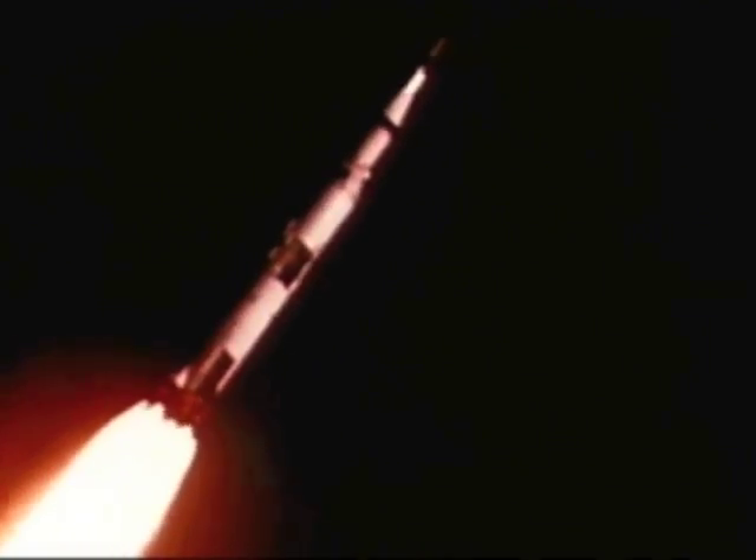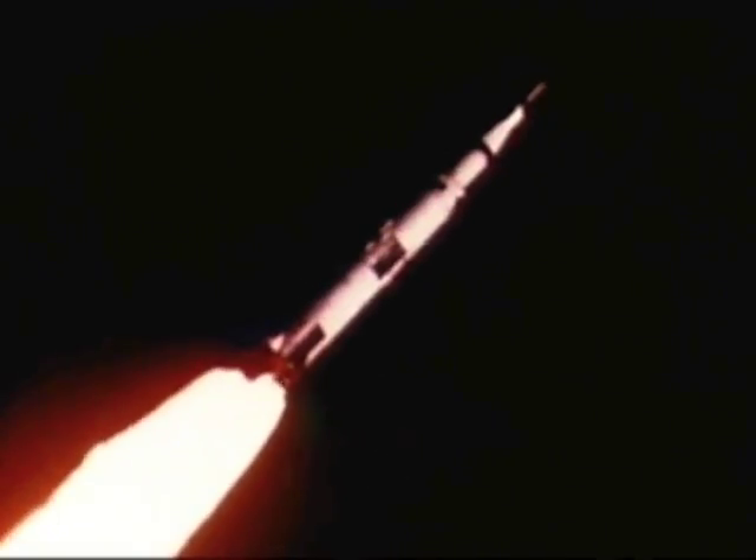Almost exactly as planned, Apollo 4 lifted off at one second after 7 o'clock, November 9th, 1967, with its first stage delivering 7.5 million pounds of thrust.